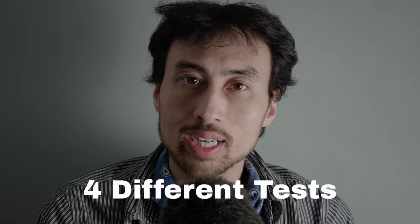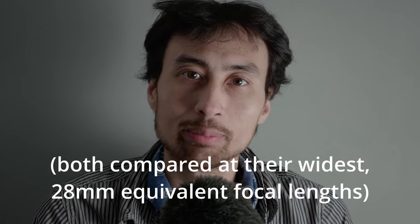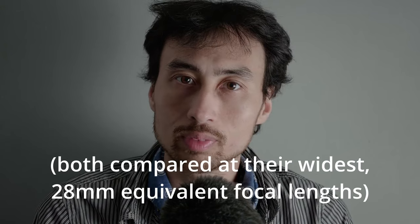To test these cameras and pit them against each other, I'm going to put them under four different tests. The first is a normal range test — how much resolution or image quality you get at normal range. The second is a macro test at minimum focusing distance. The third is a video test of a still subject. And the final test is a general usability test — which camera is more usable?